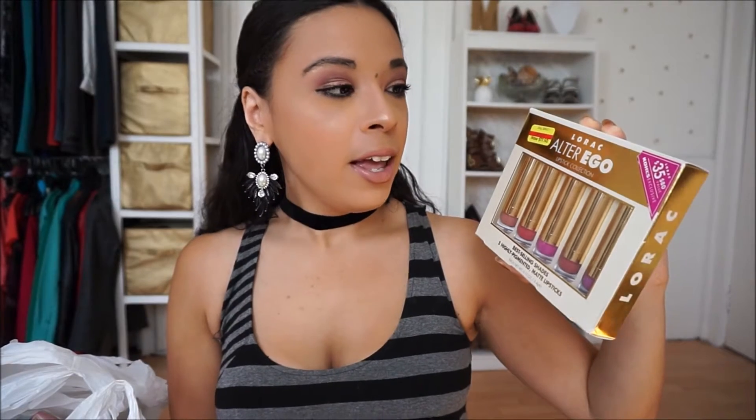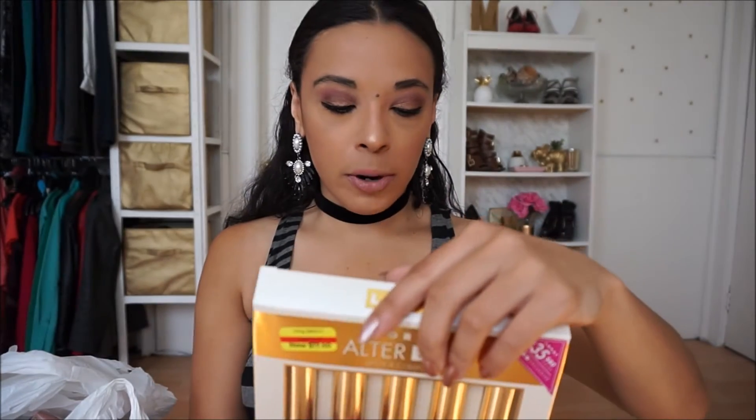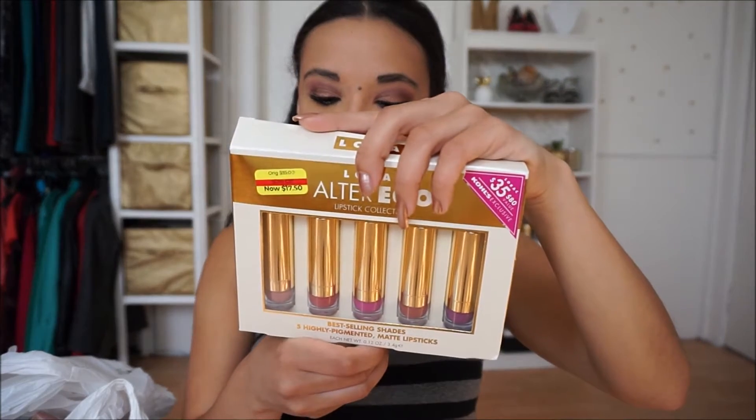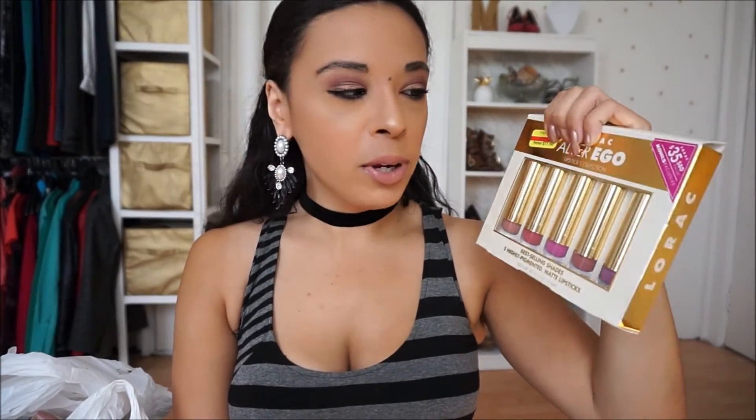The very first thing I got was actually from Kohl's. It's the Lorac Alter Ego lipstick collection — this is older but what a deal! It was originally $35 for an $80 value, and I only paid $17.50 for it. It came with Duchess, Seductress, Fiction, Vixen, CEO, and Free Spirit.